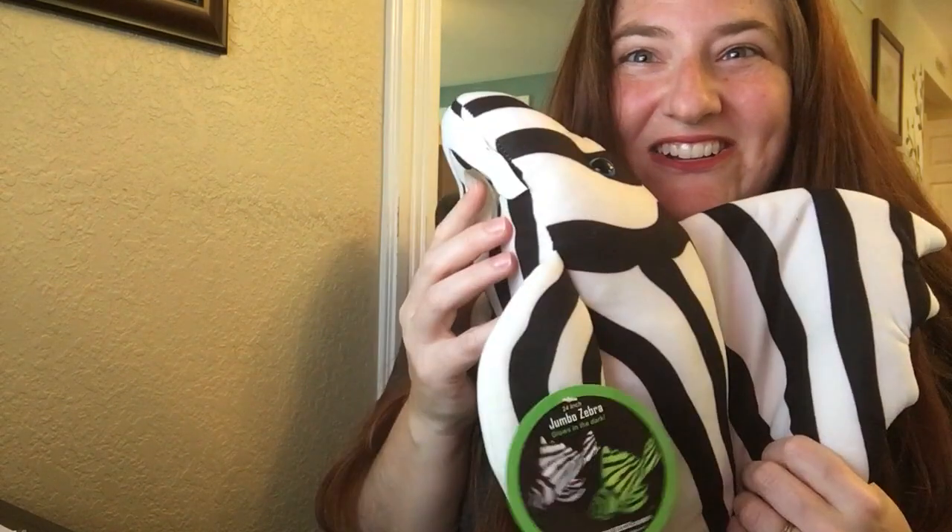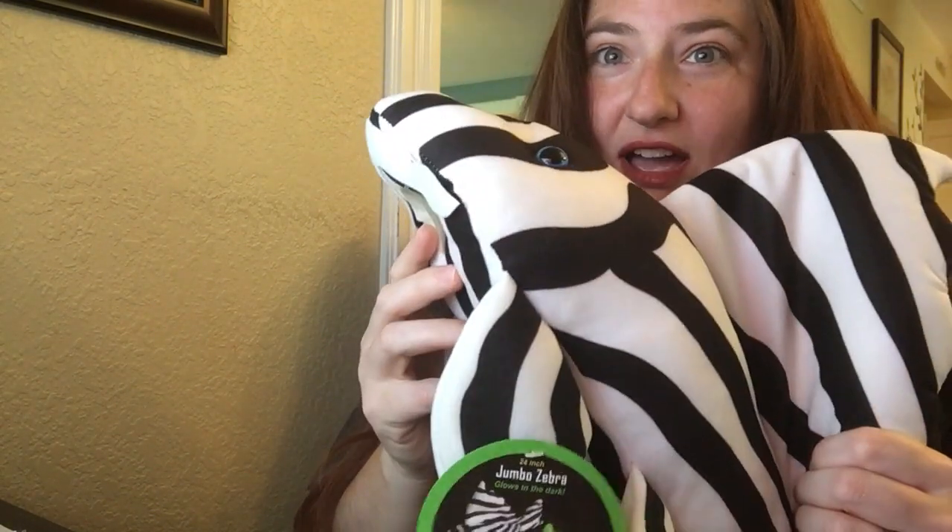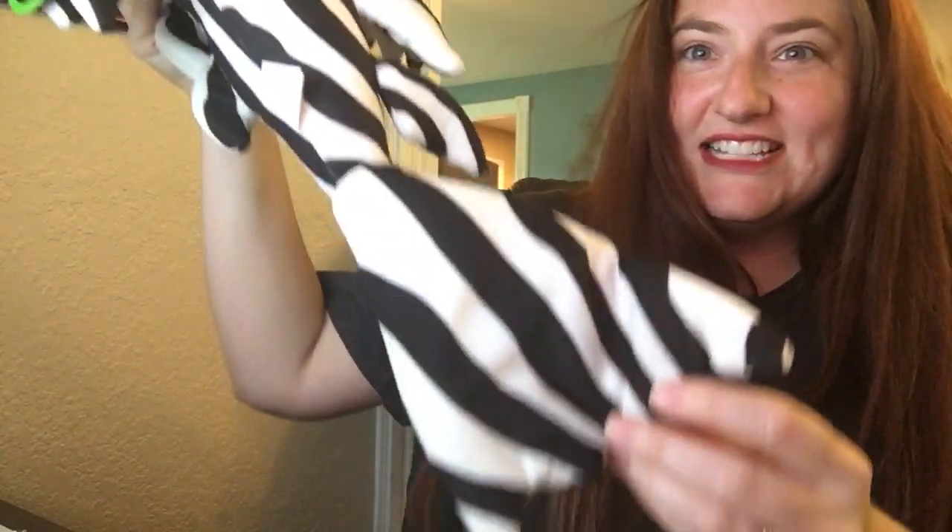I'm sitting here filling my orders and the doorbell rings — mailman does a nice delivery. Want to know what it is? Something very unique, very new. Here he is, he's so cute: green pleco jumbo zebra. I wish they were this big in real life — are you kidding me? That would be cool, 24 inches. Look at this guy.